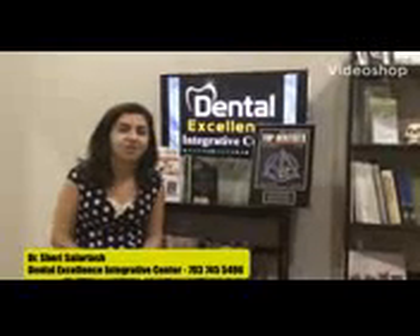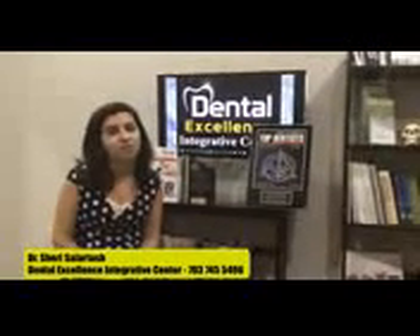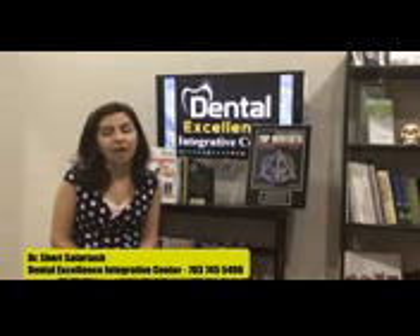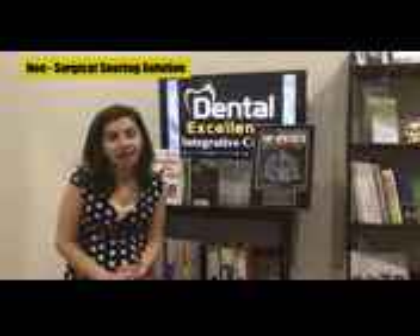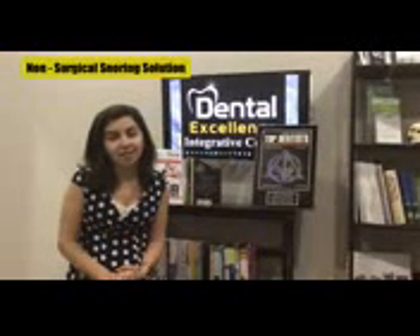Hi everyone, Dr. Sherry here. Today we are going to go over airway analysis and what we can do to help patients who snore, or if you have a partner that snores and wakes you up at night. There are easy ways to treat that without any pain and surgery.